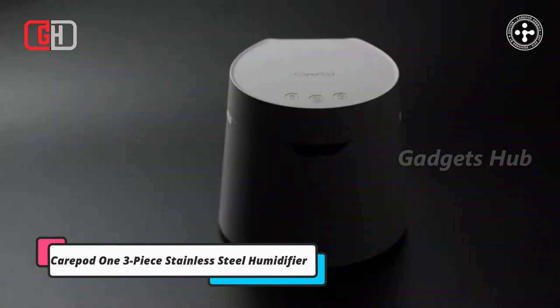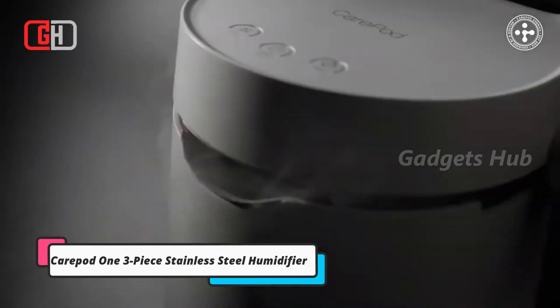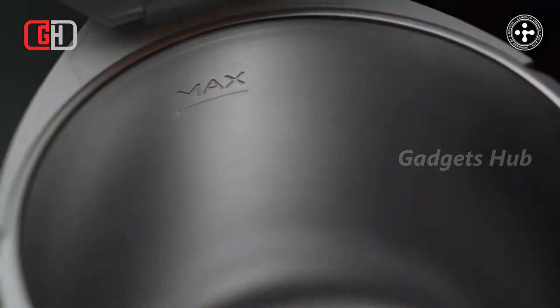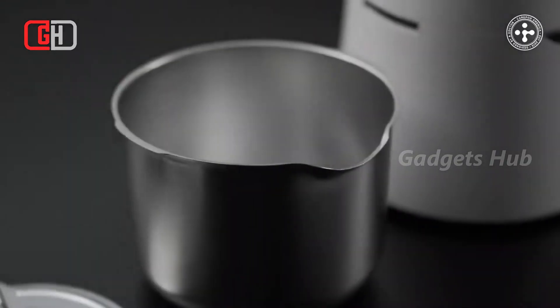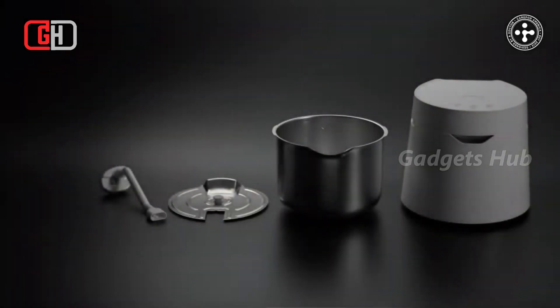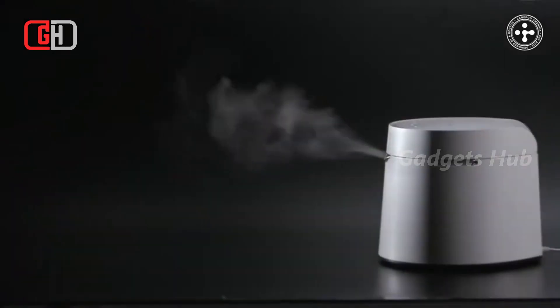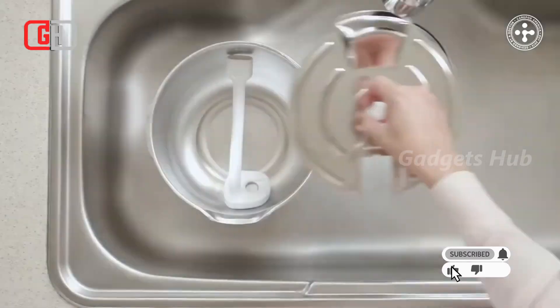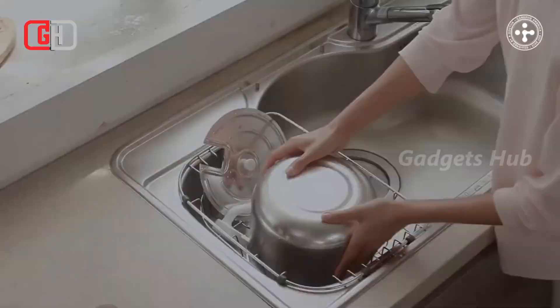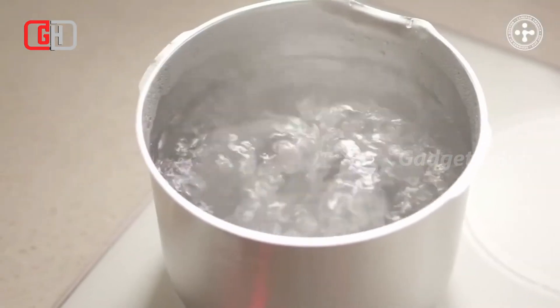Easily clean the CarePod 1 Stainless Steel Humidifier, which has a three-piece design. The award-winning patented construction allows for simple maintenance. A CarePod humidifier can be sterilized, eliminating 99.99% of the bacteria that grow in typical humidifiers. Moreover, this hybrid ultrasonic cool mist humidifier requires no filter and is safe for everyone — even if you have little babies in your home.